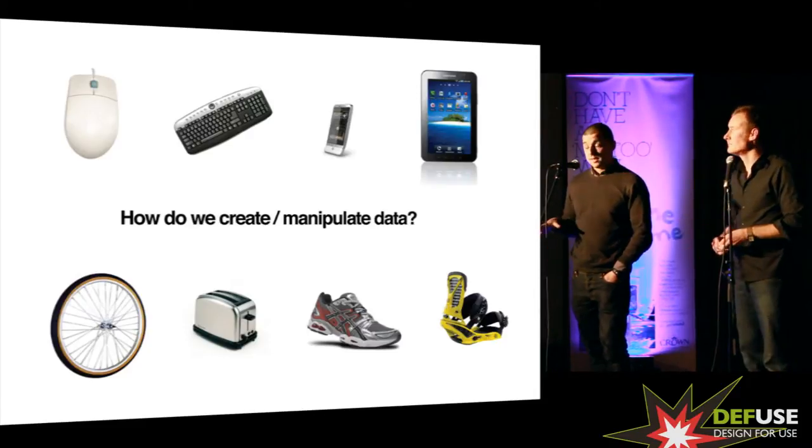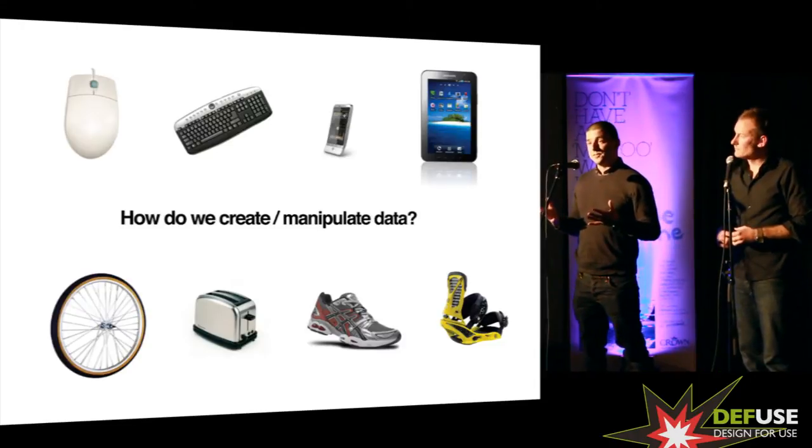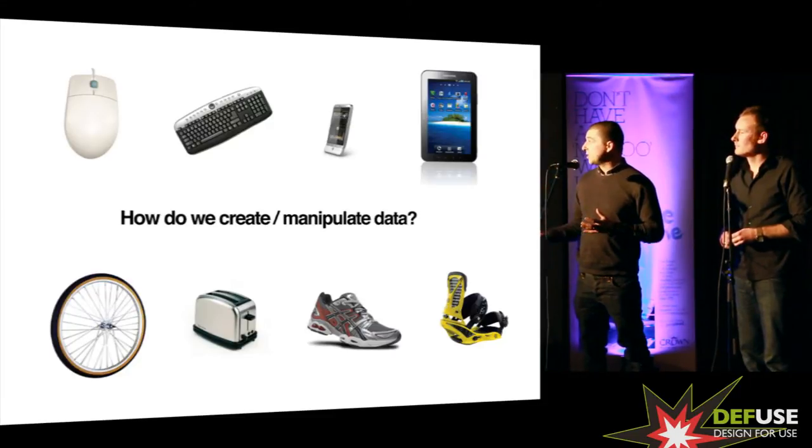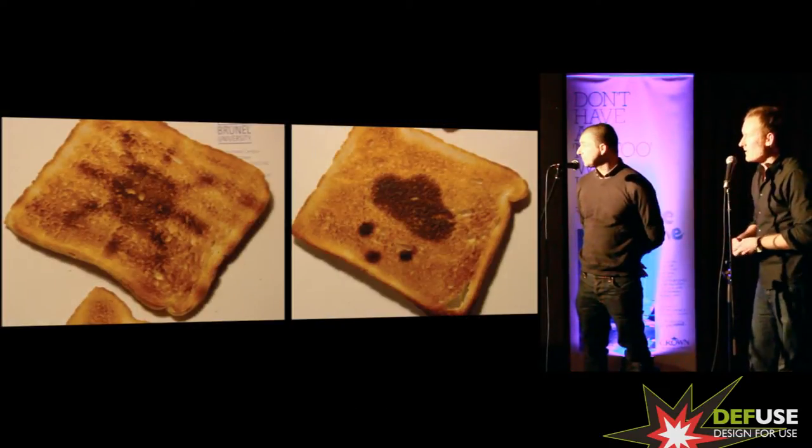But that's changing. We've always had kind of dedicated devices to manipulate the digital world. But what we've got now is anything can be — any kind of object we're using can create, manipulate and connect data. It's not a new idea.